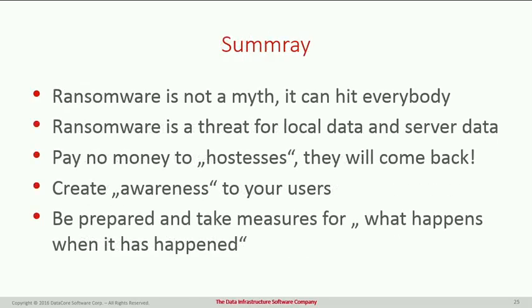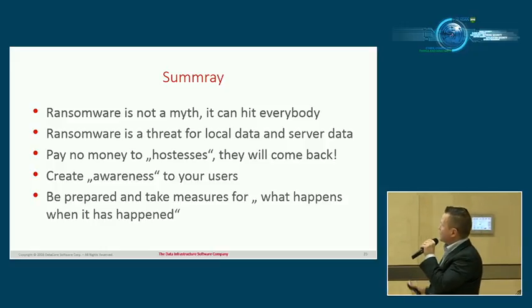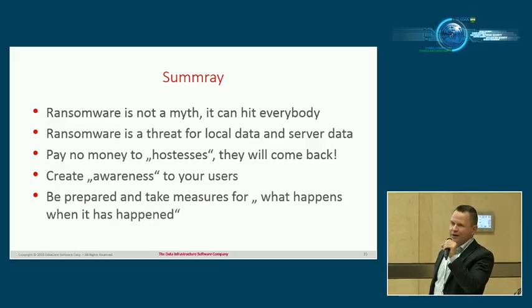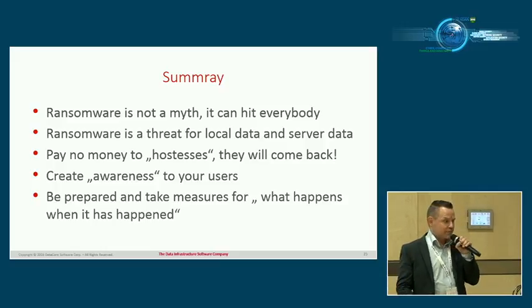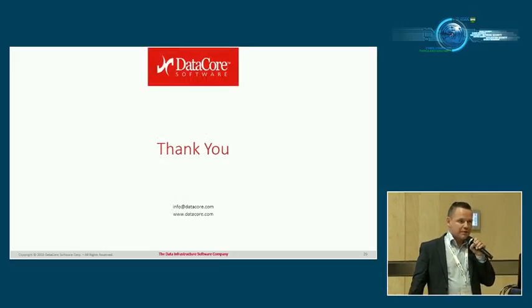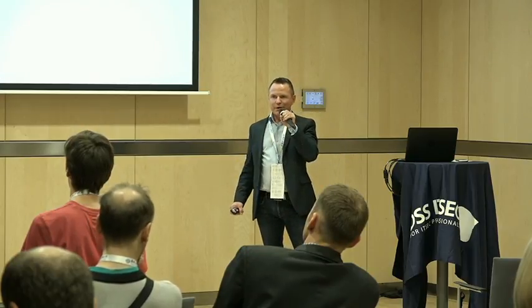In summary: ransomware is not a myth — it's out there and growing rapidly year over year, with criminals taking over your data and demanding money. It's a local threat that encrypts your servers and computers. Never pay the ransom — you won't get your data back. Most importantly, create awareness with your users so they don't click on suspicious links or do anything that opens the door to infection. Focus on awareness and having a solid recovery solution. Thank you.